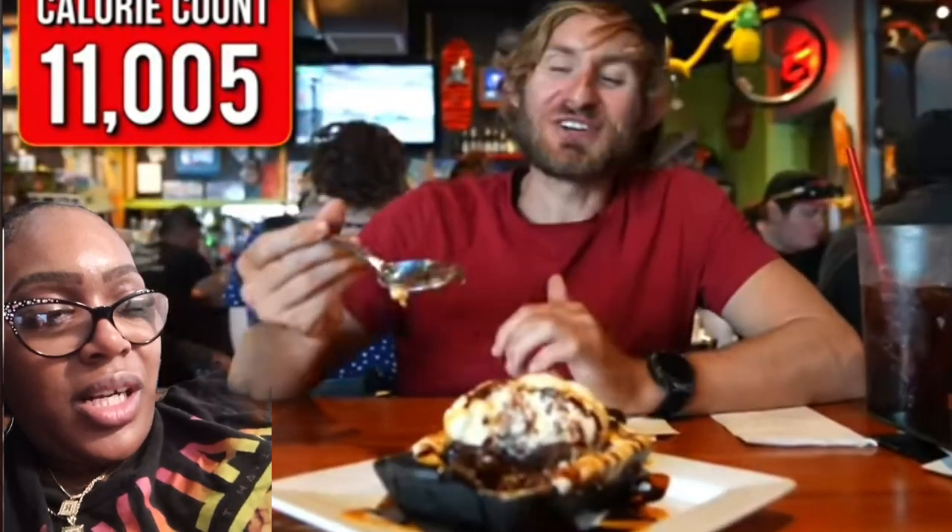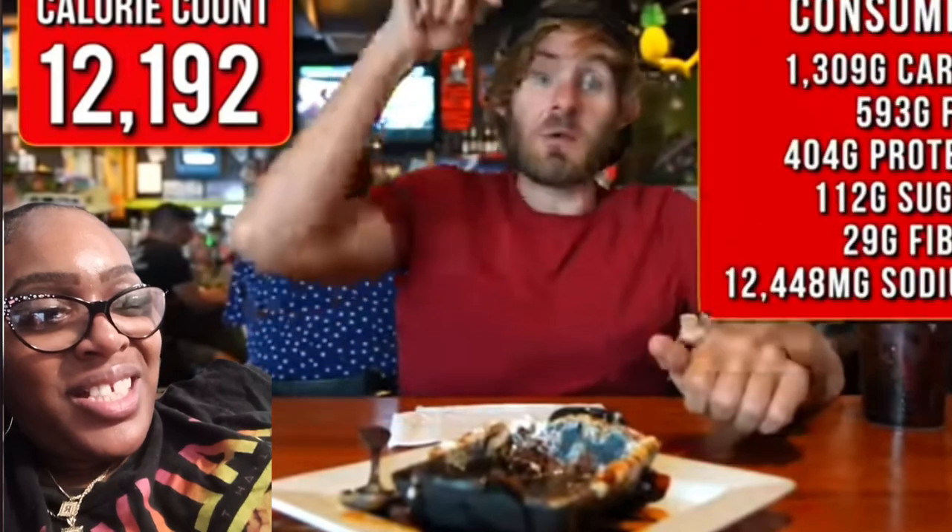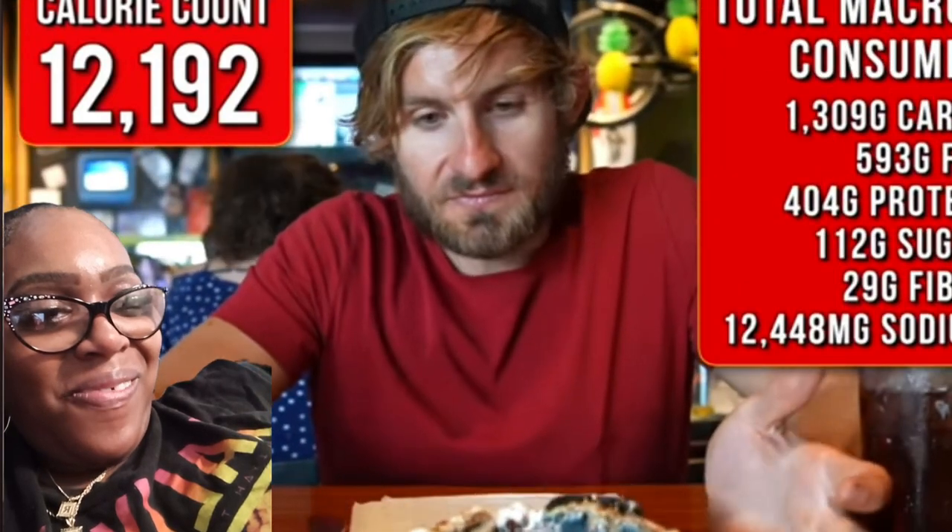That looks so good! Alright, this is their famous dessert. It's called a pot brownie — and there's a reason why it's called a pot brownie: it's because it's served in a pot. Peanut butter chocolate. I don't even need to say anything.